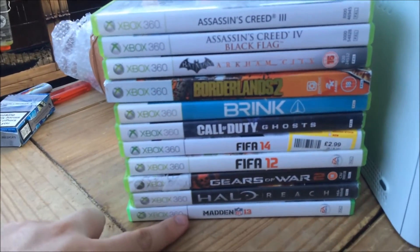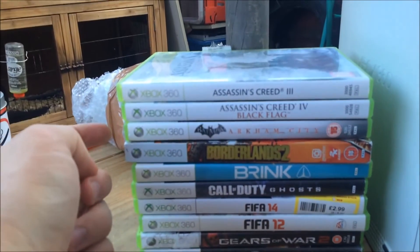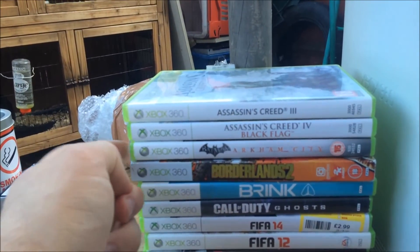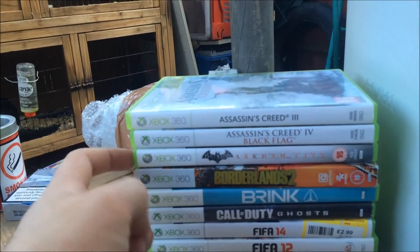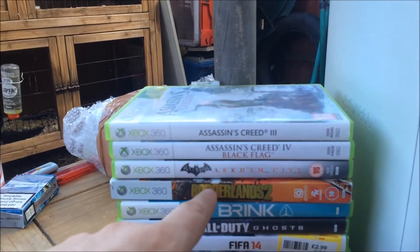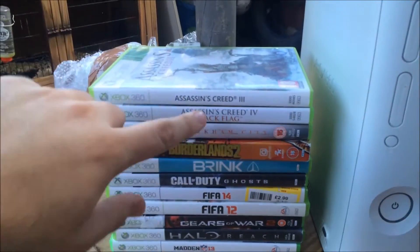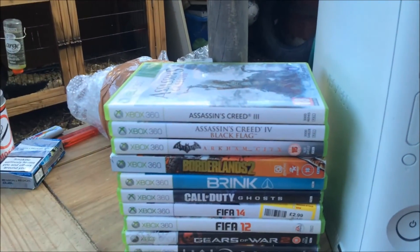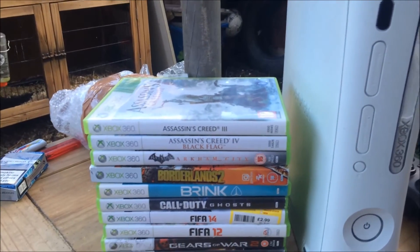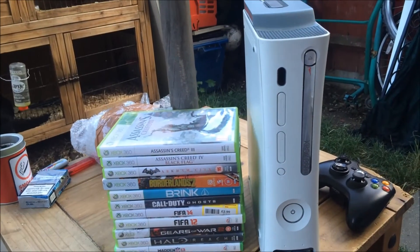I'm probably going to sell Madden on because I don't do American sports. I sold my Arkham City game when I first had it because I wasn't that keen, so I might go back and try to play it now. Borderlands 2 is a really good game — I need to get back into that. And I think Black Flag is the only one I was missing from the 360 series, so I'm happy I finally got it. £25 — you can't say no to that. The games are worth that alone.